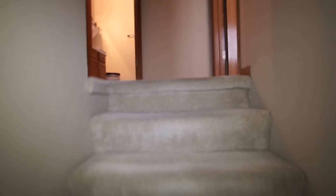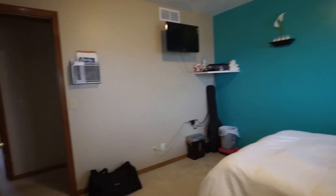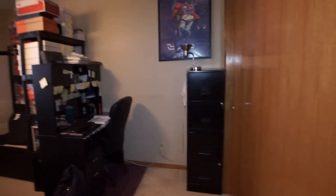Now we'll go upstairs where you can see four bedrooms and two baths. There's bedroom number one with a nice big six-foot closet. There's bedroom number two, and bedroom number three.